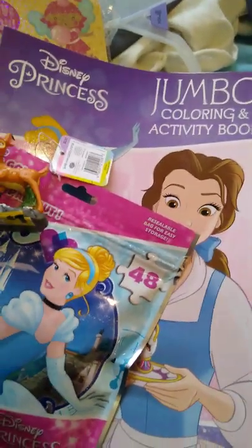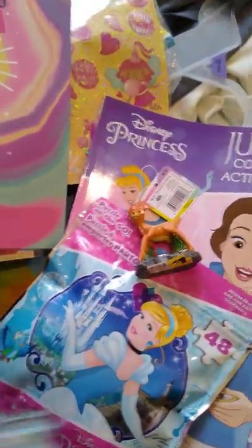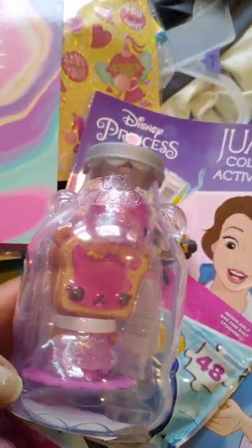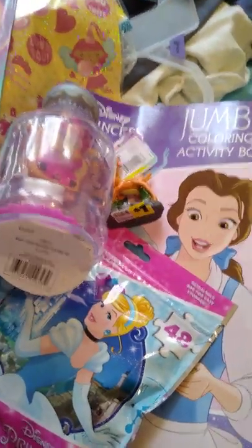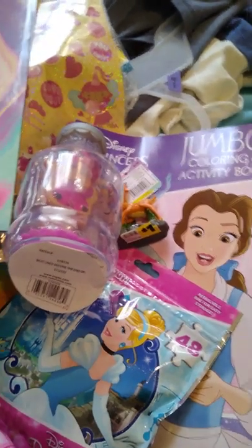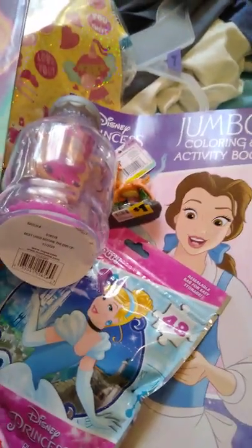I got one of these from Walgreens — I did sneak and open it and this is the one I got. So cute! I gotta go, you guys — my son was asleep when I started and now he's awake. If you have any questions leave them down below and I'll talk to you guys later. Bye!